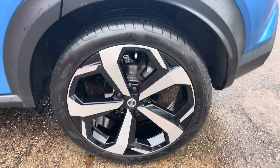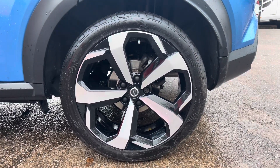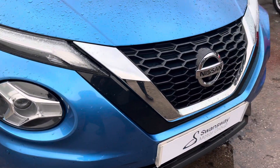This particular model sits on these gorgeous 19 inch diamond cut alloy wheels which really do complement the overall aesthetic of the vehicle. At the front of the vehicle we do have the sharp looking LED headlights there alongside the LED front fog lights.